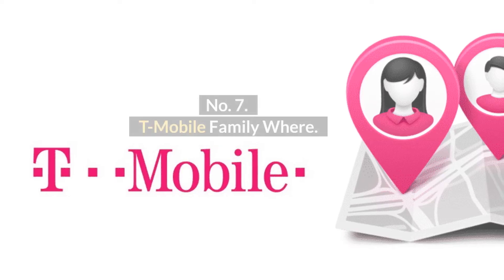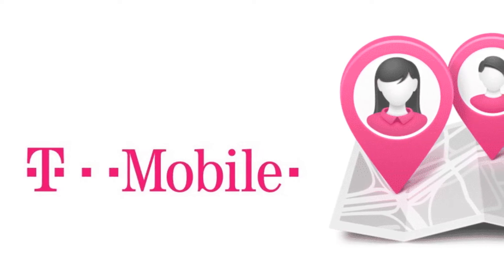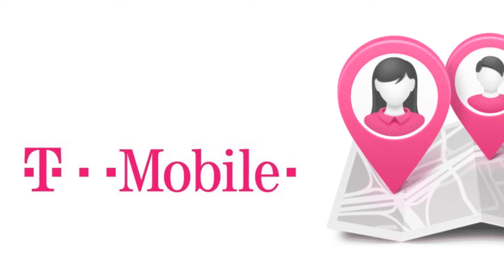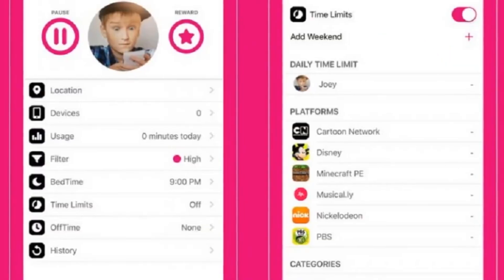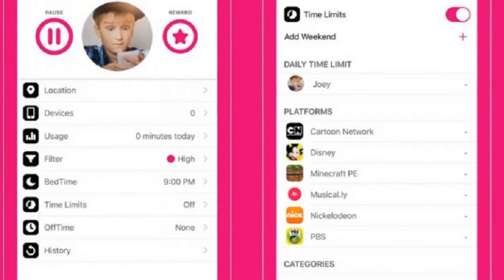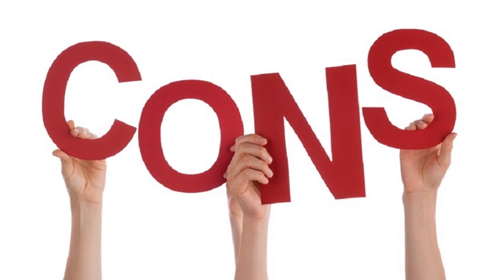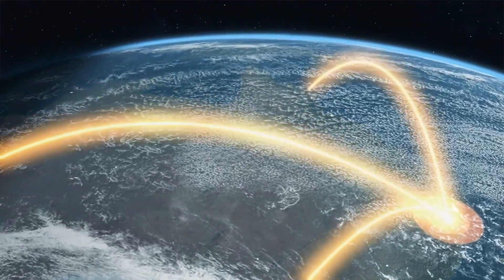Number 7: T-Mobile Family Where. T-Mobile Family Where is available for Android only. With this family tracking app for Android, you can locate your kids' phones on an interactive map. Pros: Free version, easy to use. Cons: Only available on the T-Mobile network.